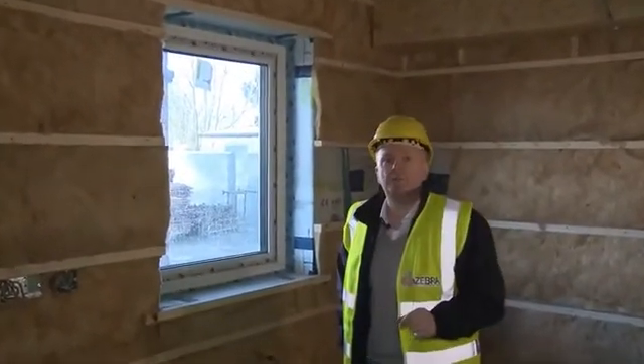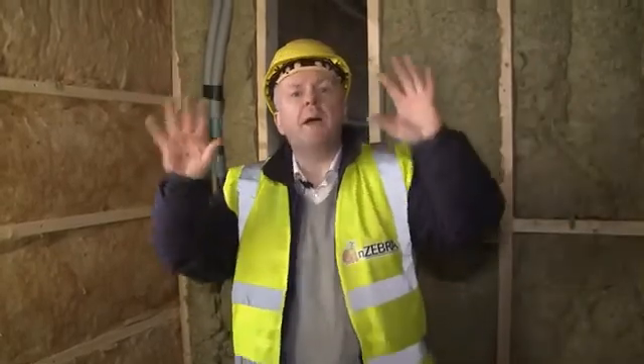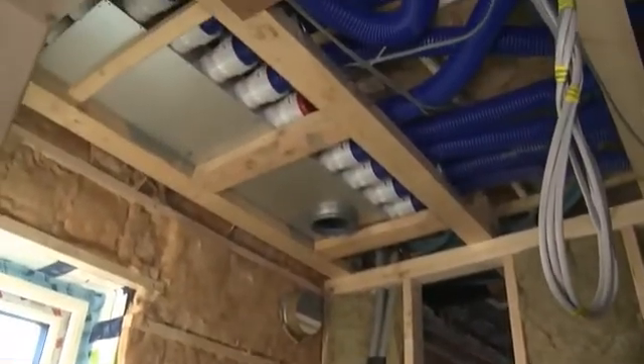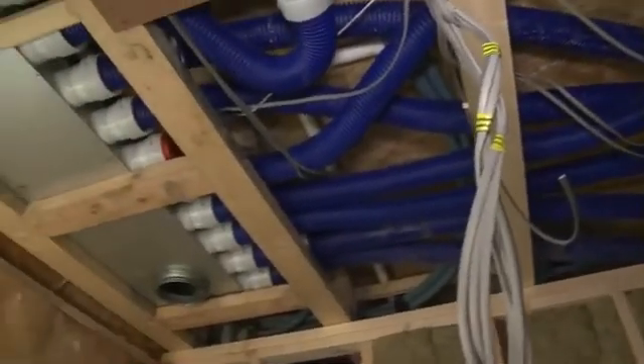This ventilation system is on all day every day and it goes back to a manifold. We've got a network of ducts running around the house which will be completely invisible — one for supply zones, one for extract zones — and they all come back eventually to these two manifold boxes here. These manifold boxes connect into the centralised ventilation system.